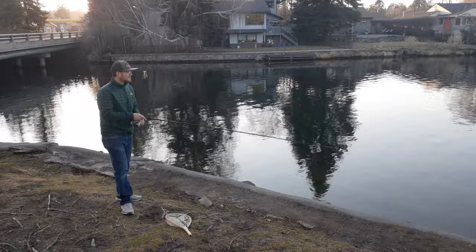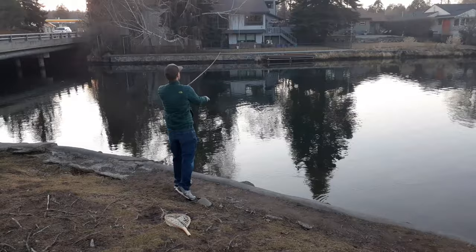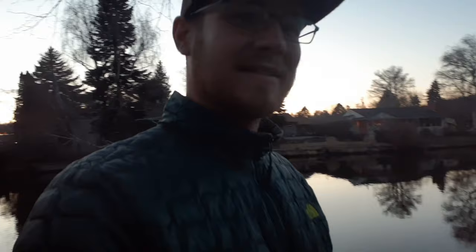I'm switching to a Little Rapala, number 5. Let's try this little one. Getting skunked at the river — part 2. As soon as I try to do a catch and cook, I'm getting skunked. I was catching them like crazy before, but that's fishing, right?